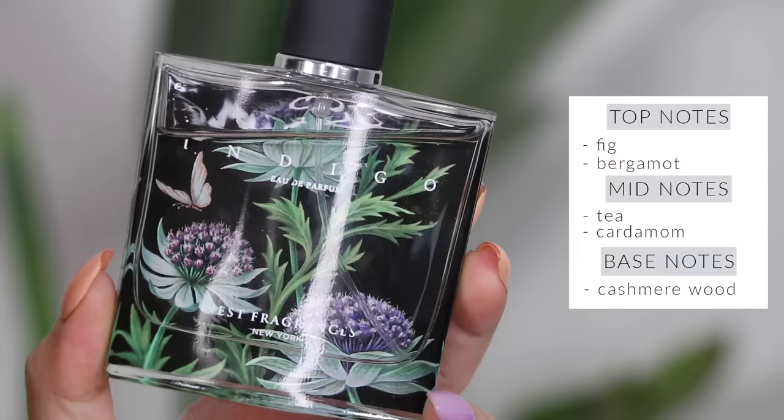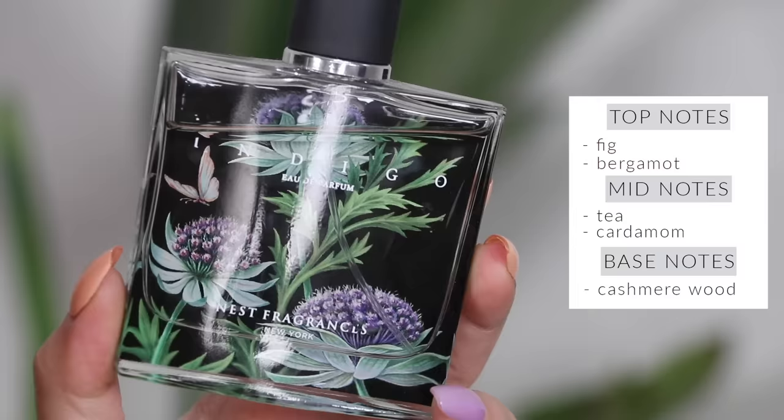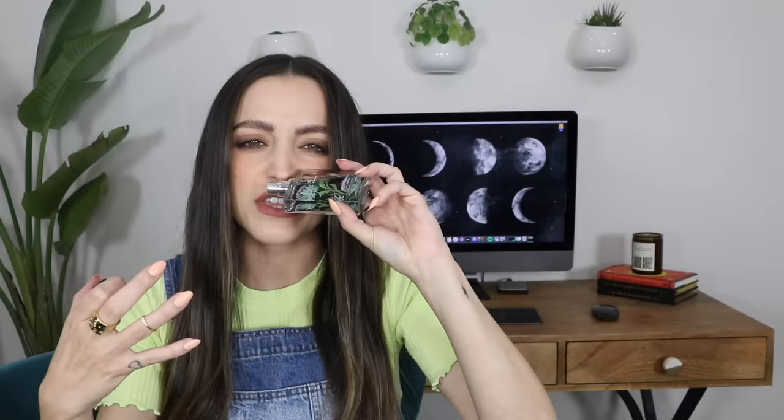Nest Indigo is definitely my favorite fragrance from Nest. It is so incredibly unique — I don't have anything in my collection like this, and I truly love the Nest packaging. This perfume is very alien-like, kind of weird — it has almost like an earthy element, a fresh florally earthy but not too earthy kind of scent. It's very beautiful. I get a lot of compliments when I wear it, usually from people telling me they've never smelled anything quite like that.